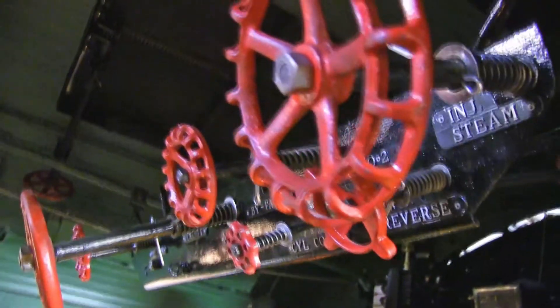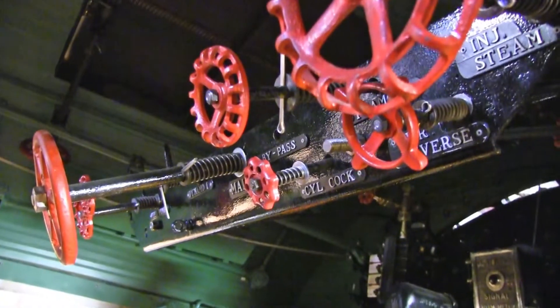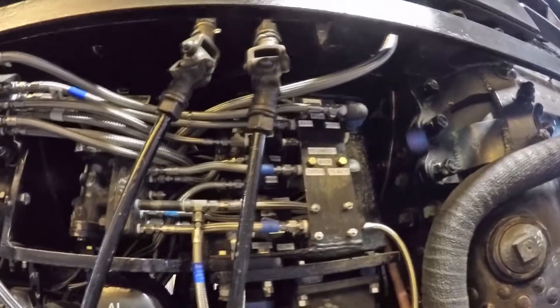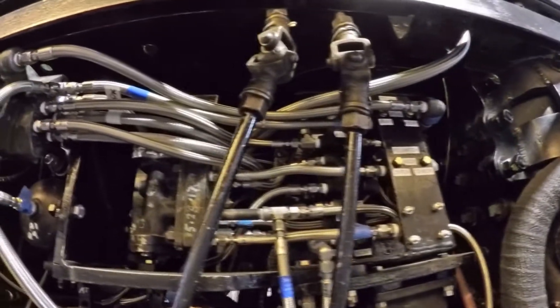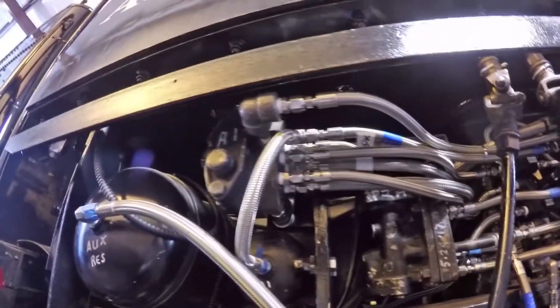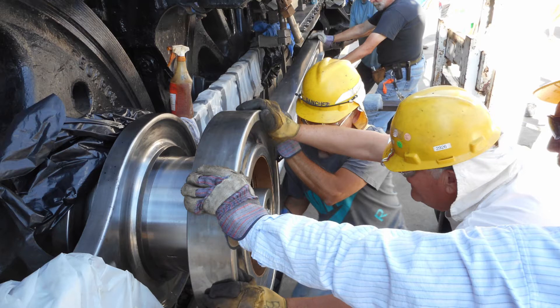Then, after the boiler repairs were started, we were able to begin to put appliances back on the locomotive, and slowly, bit by bit, system by system, we've been able to get the thing back together. Along the way, we've expended $2.6 million as of last December, and 161,000 hours of volunteer labor.